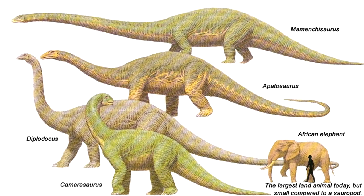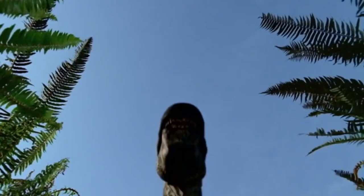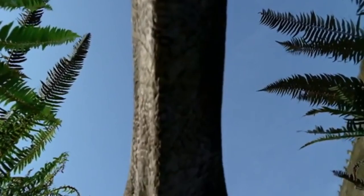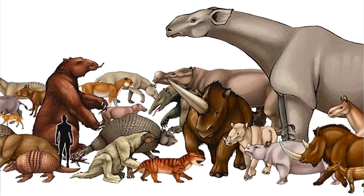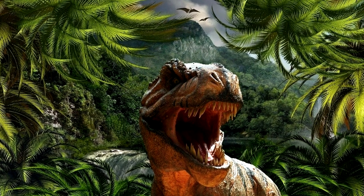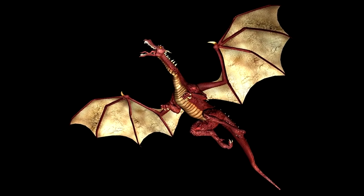Sauropods are my favourite dinosaur group, and one reason is their awesome size. Who can forget this scene from Walking with Dinosaurs? Yet there were mammals that once grew to incredible sizes too. I've always been fascinated by prehistoric mammals, because dinosaurs and dragons are so far removed from anything we have today. The idea that something familiar today was bigger and better in the past is awe-inspiring.